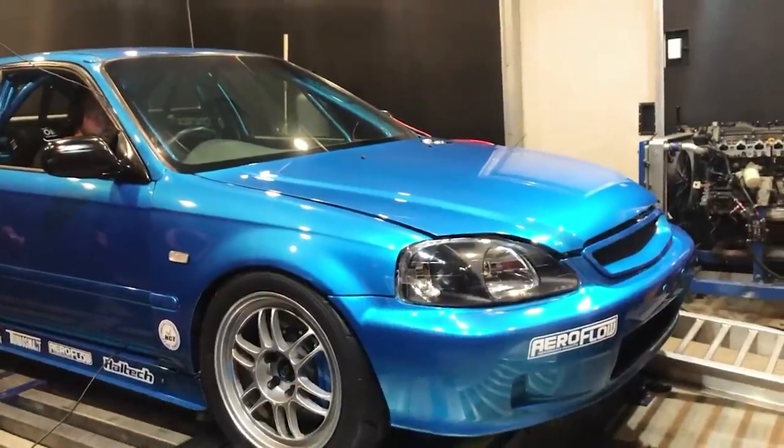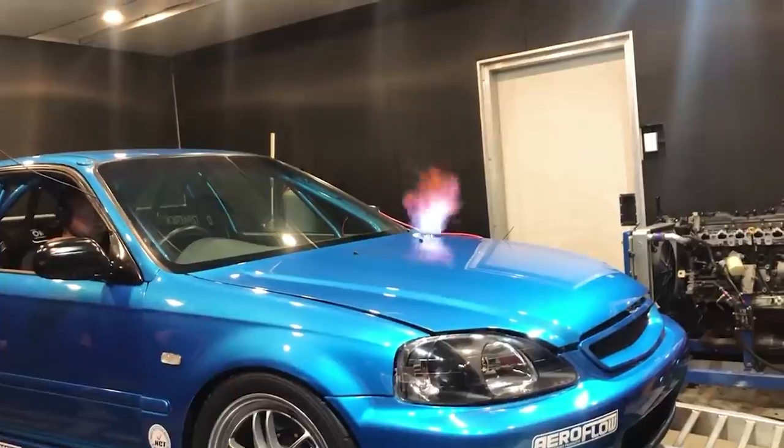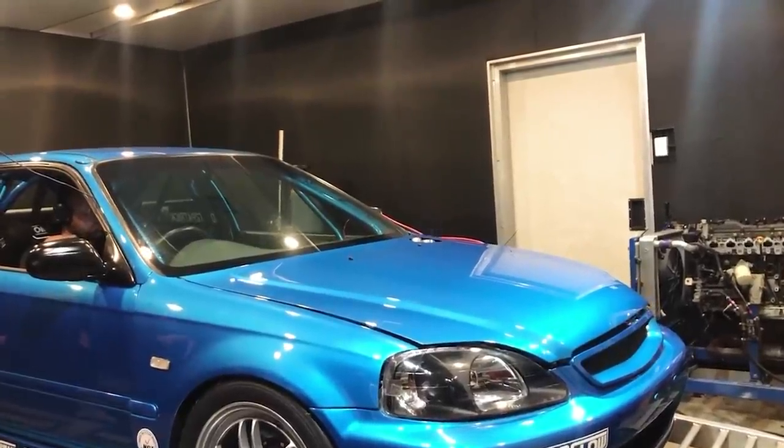Dan says he built the car to enjoy it, and if the enjoyment scale went from 1 to 10, this Civic hits an 11. If you're thinking of building a car like this, just build it for yourself — build whatever you want, don't listen to people. I've had a lot of haters over the years say you can't do this or don't do that. At the end of the day, you're building this car for you and no one else. You're putting your time, your money, your blood, sweat, and tears into this car — so remember, this is your car, and you've got to be happy with it.